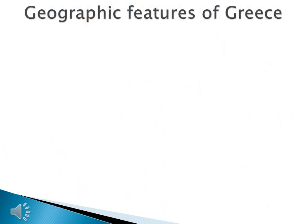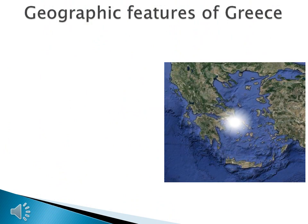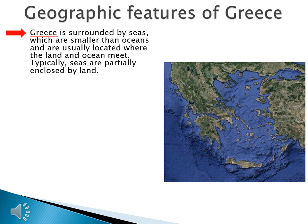We need to learn about four geographic features in order to understand Greek geography. Greece is surrounded by seas, which are smaller than oceans and are usually located where the land and ocean meet. Typically, seas are partially enclosed by land. The sea outlined here is the Aegean Sea, the most important of the seas you will learn about.